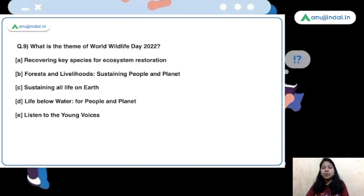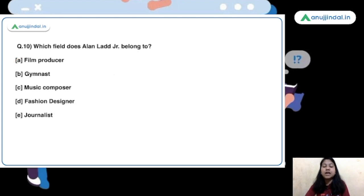The theme of World Wildlife Day is 'Recovering key species for ecosystem restoration' — option A is the right answer — and the date is also March 3. The last question is: which field does Alan Ladd Jr. belong to? He has unfortunately passed away recently — he was an American. He belongs to the film production field; he was a film producer and an Oscar-winning film producer.